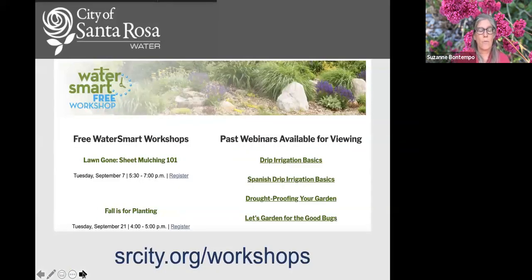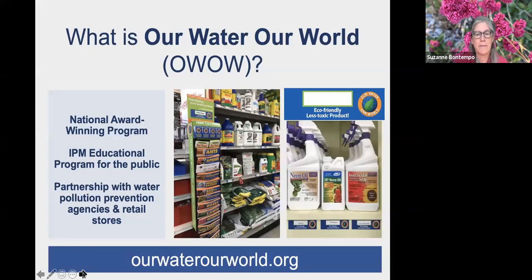The City of Santa Rosa Water is sponsoring this program. You can see all past workshops and recorded webinars on their website, as well as upcoming workshops, at srcity.org/workshops. The Our Water Our World program brings awareness between pesticides and water quality. We partner with retailers that sell pesticides and local water pollution prevention agencies such as City of Santa Rosa Water.